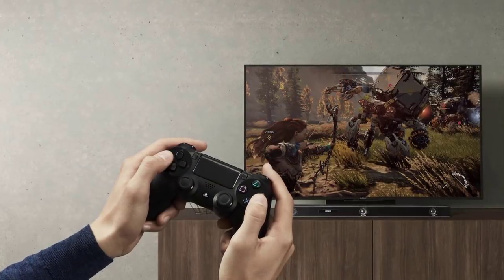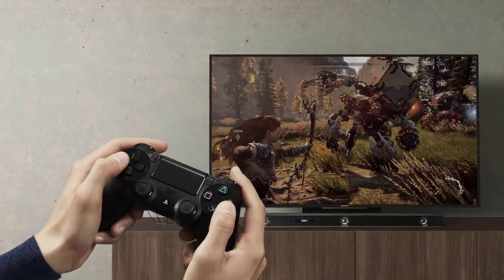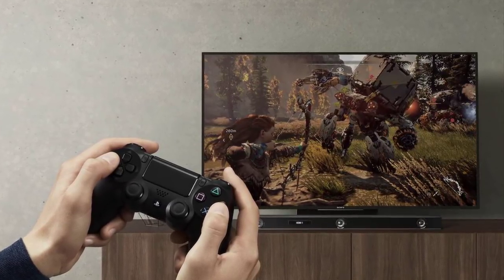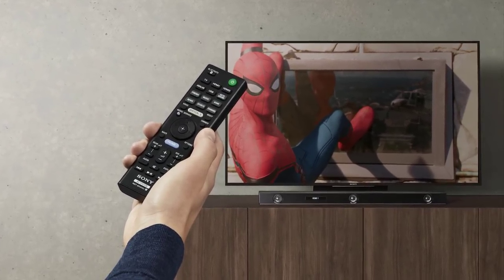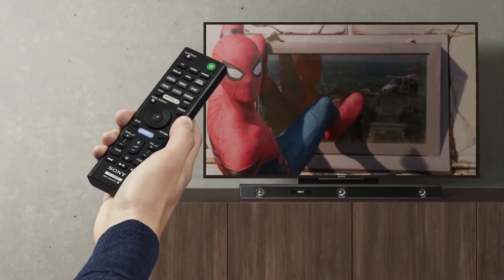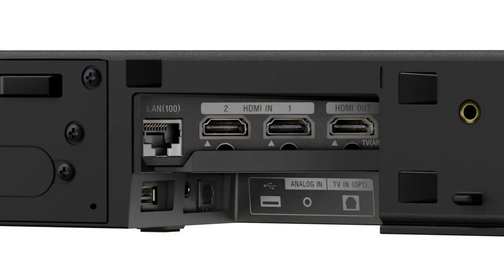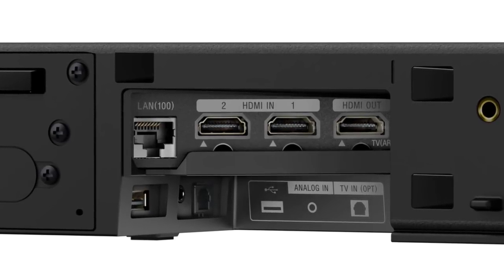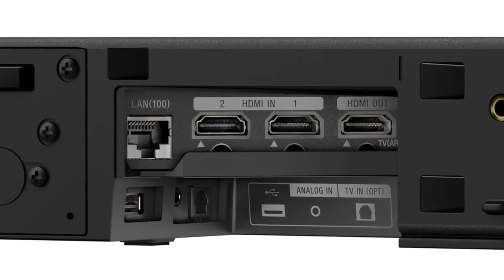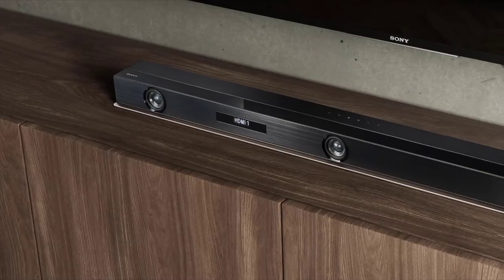It offers seven different sound modes: auto sound, theater, music, game, studio, news, sports, and standard. It also has two sound effects — night mode and voice mode — to optimize viewing, especially at night. With two HDMI in, one HDMI out (ARC), a LAN connection, and USB port, the Sony HT-Z9F offers ultimate convenience for connecting your equipment. It also comes with a free supplied bracket for wall mounting.